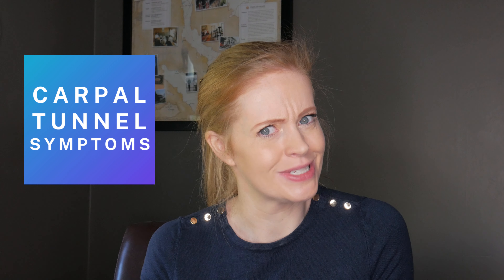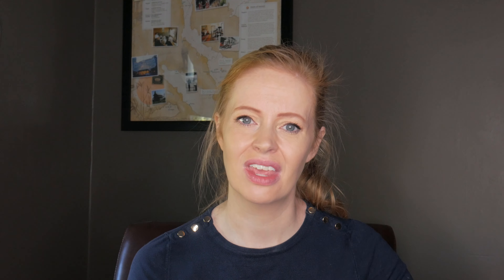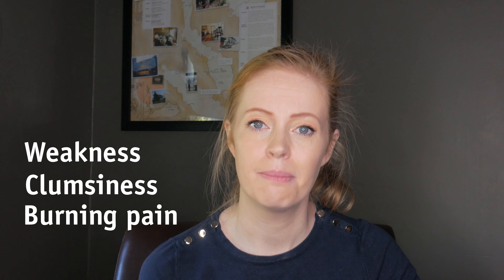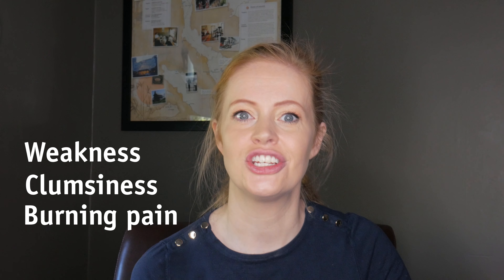What are the symptoms of carpal tunnel syndrome? General pain and aching in your hand and arm. Tingling and discomfort in the area of the hand supplied by the median nerve. Hand weakness and clumsiness. Burning pain at night, relieved by shaking or changing your hand position.